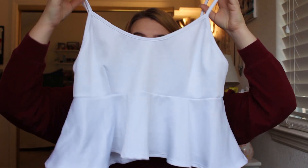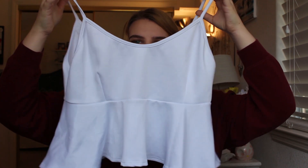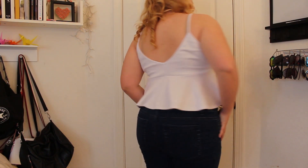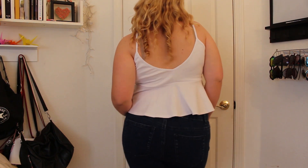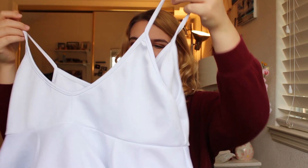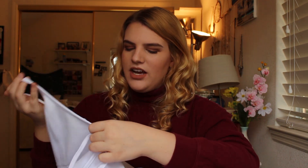The next top is also a crop top, and it just comes out in a peplum style. I thought it was adorable, and I don't really wear white that often — basically because I'm clumsy and I'll spill something on it, so I'm gonna have to be careful. This is also a 2X, and I don't have the original price on it, but I'm guessing it's around the same, like $14.99.